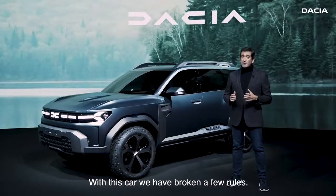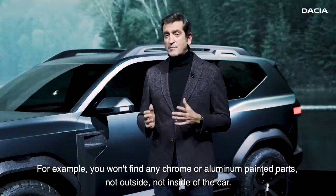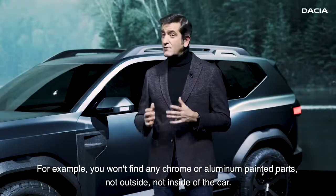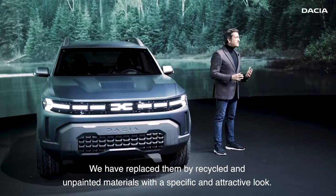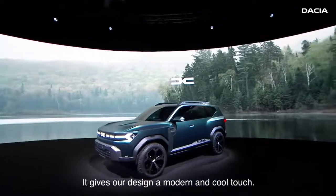With this car, we have broken a few rules. For example, you won't find any chrome or aluminium painted parts, not outside nor inside of the car. We have replaced them with recycled and unpainted materials with a specific and attractive look. It gives our design a modern and cool touch.